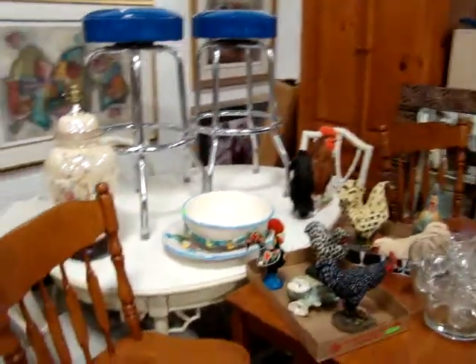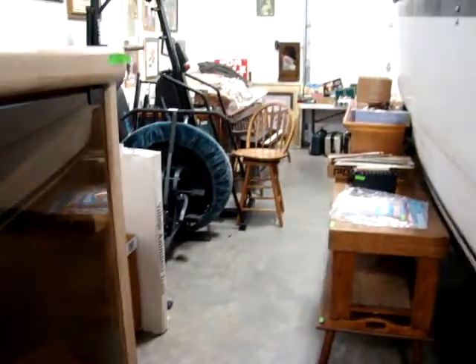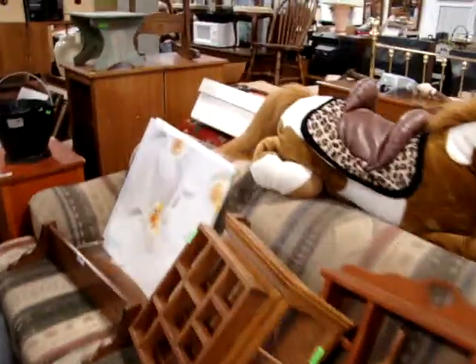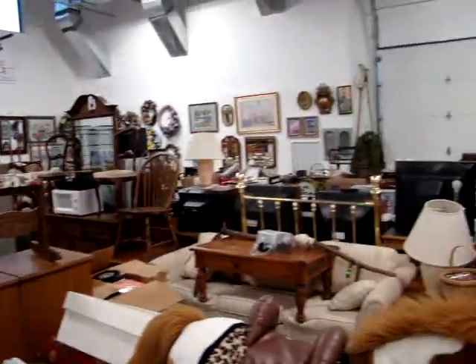Little kitchen table and three chairs. Got some good stuff — good clean used furniture. Nice TV armoire and a Haywood Wakefield bedroom set.